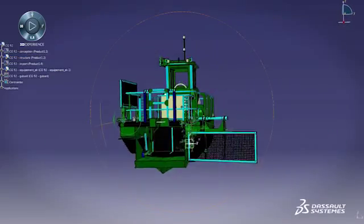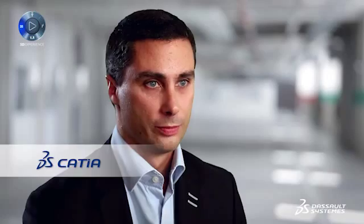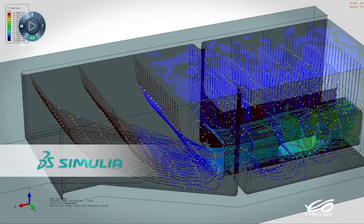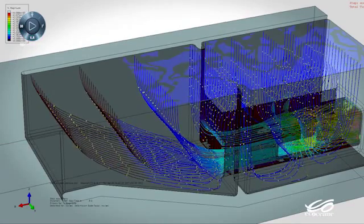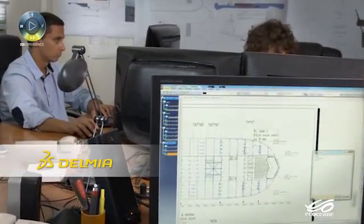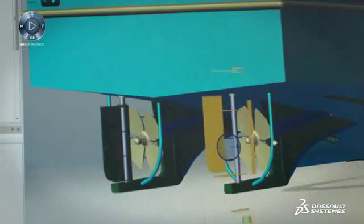We use four applications from the 3D Experience Platform. First, CATIA for design. Then we use SIMULIA to simulate flow inside the boat. Next, we move into the construction phase with DELMIA, which enables us to prepare sheet and plate manufacture and assembly. Once that's finished, we use 3DVIA to communicate with the shipyard, then the workshop.